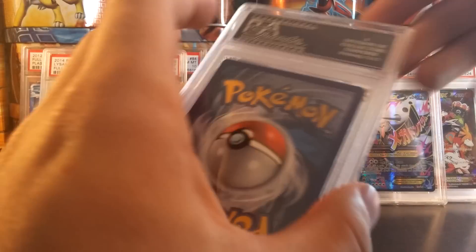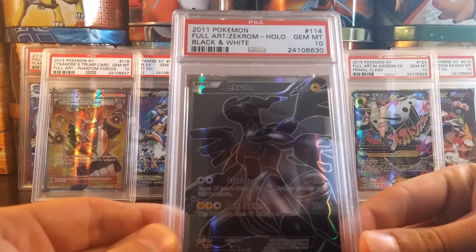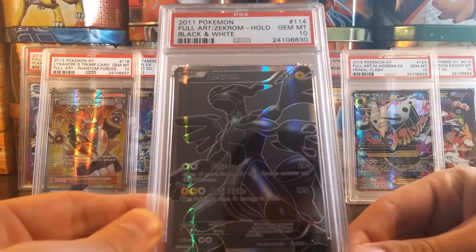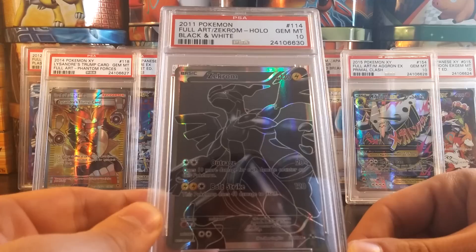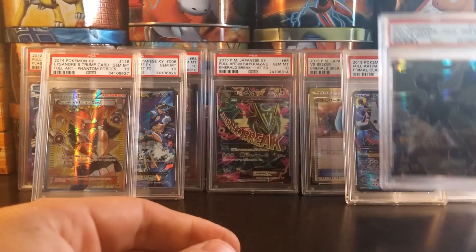Last couple cards — we have yet another English card. A Gem Mint 10 Full Art Zekrom from Black and White. Absolutely beautiful. This is the gray background Zekrom. Gem Mint 10, beautiful card, absolutely fantastic.